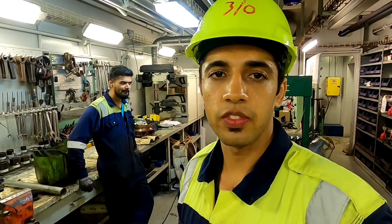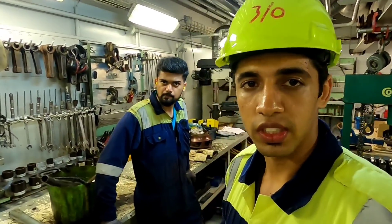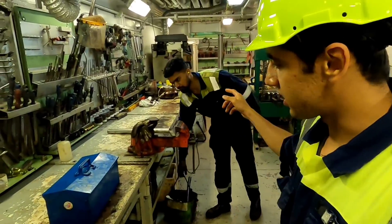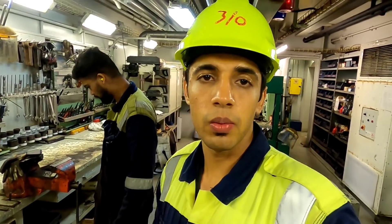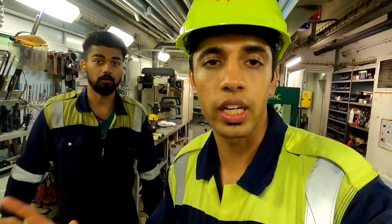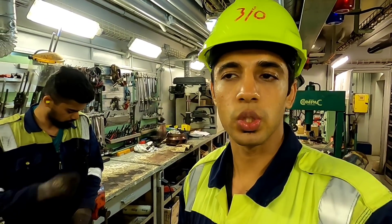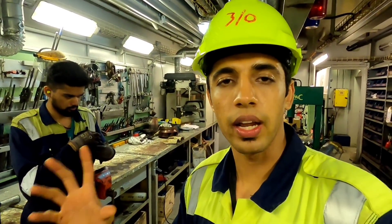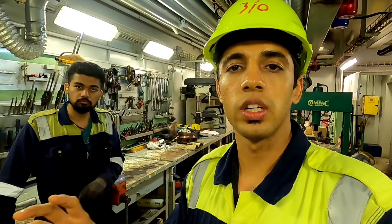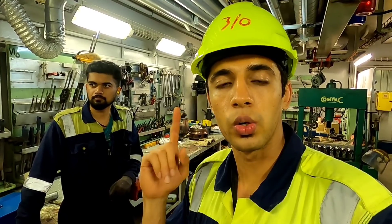Akshay and Vinay and I — the three of us — will go to the cargo hold to fix a valve which is leaking. Akshay made a toolbox ready for the valve we will go and fix. Before conducting any operation or work, all the engineers do a toolbox talk so they discuss all the safety requirements, parameters to keep in mind, the work description, and how the work will be done. That's the most important thing before going for any job.